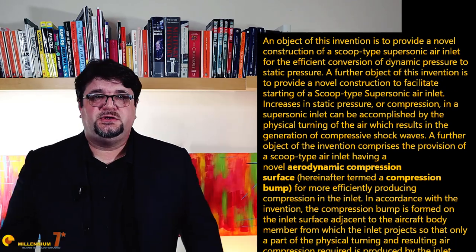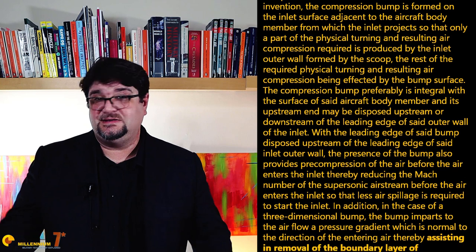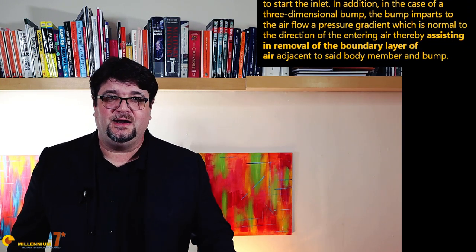The description of the device in the patent leaves no doubt. So, despite what the marketing of Lockheed Martin may say, we have proof that the device was invented by an Italian in the 1950s. That's so satisfying.